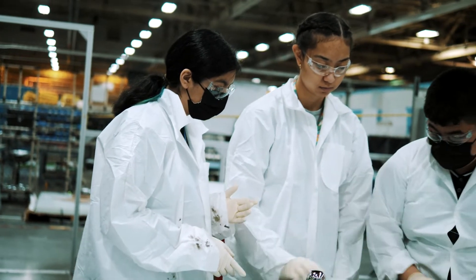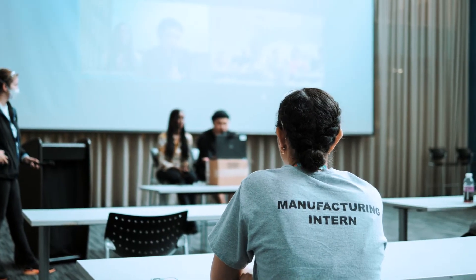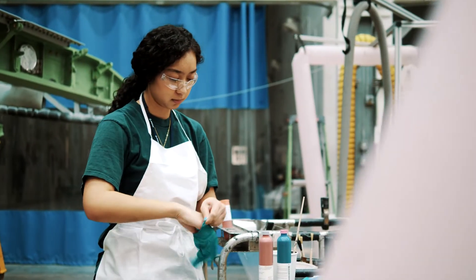We also learned about sealing and electrical work. They taught us how to write a proper resume and helped us during the hiring process. I applied for the sealing position and I got the job.